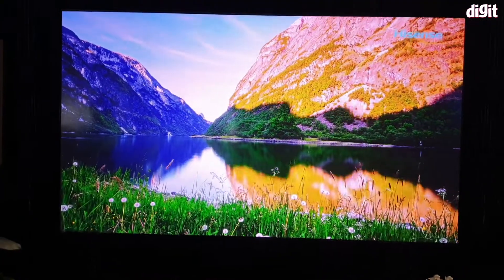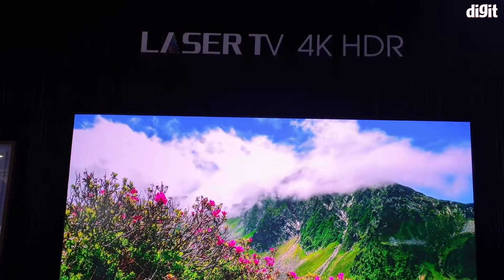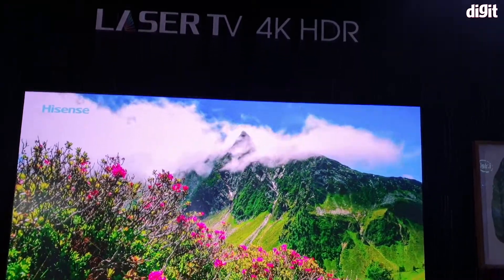Hey guys, welcome to Digi.in and I'm at Hisense's booth where they are demonstrating their first — actually the world's first laser TV with 4K HDR.